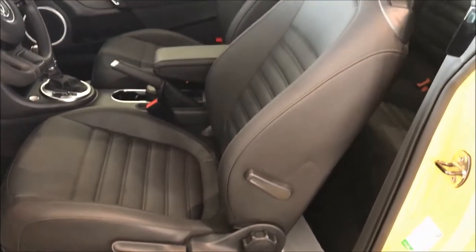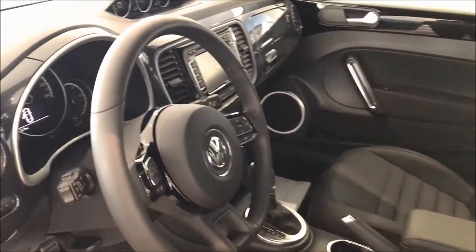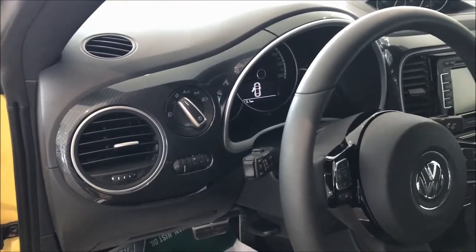The front has heated sports seats with lumbar support. The steering wheel, gear lever knob, and hand brake grip are covered in leather by Vienna.